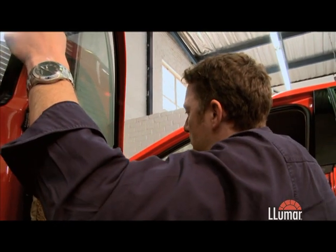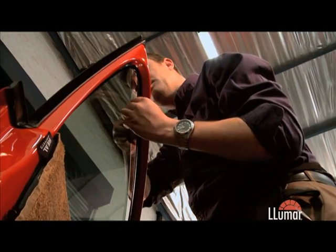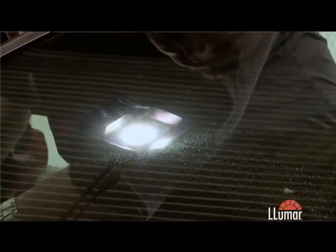The team from LUMAR are experts in creating barriers. This one comes in the form of a specialised polyester film designed to protect car windows and the people behind them. With the film on, if they throw the ceramic pieces against the window, the glass will shatter, but it stays in place — the film holds the broken pieces of glass together.